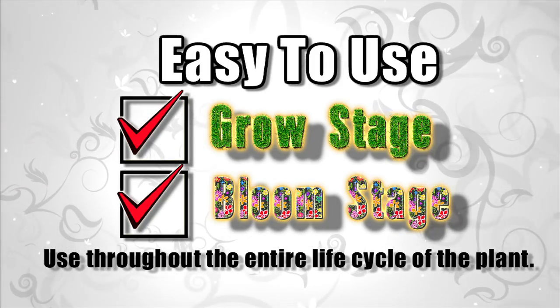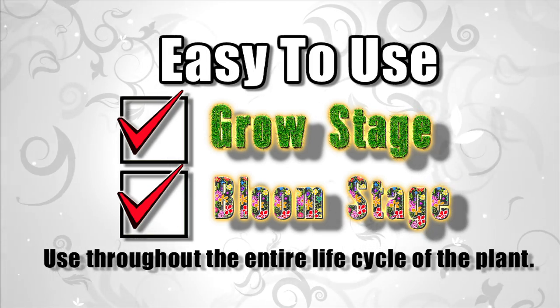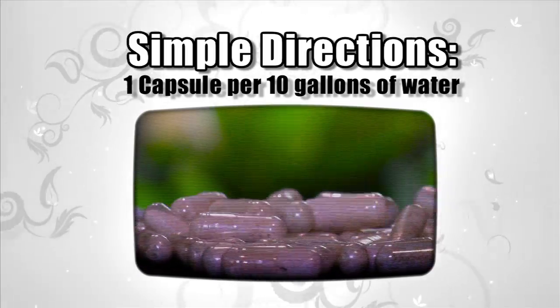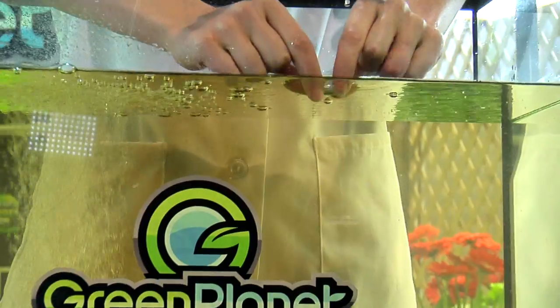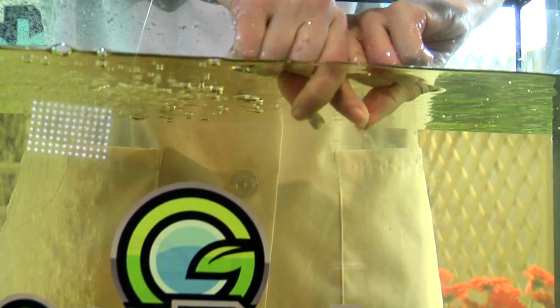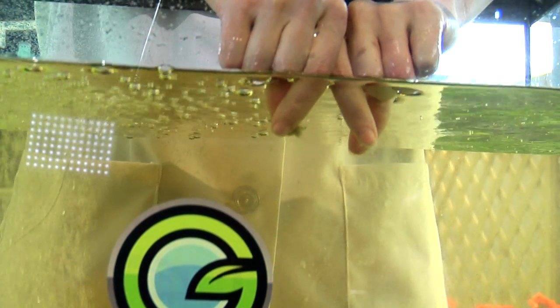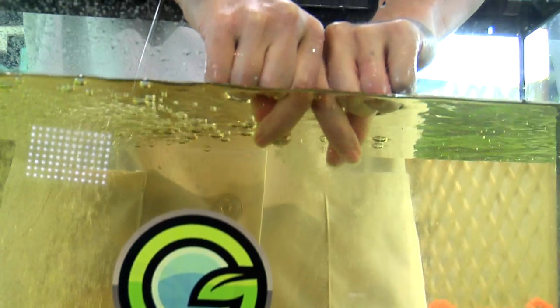Zyme is used throughout the entire life of the plant and is very easy to use. Simply add one capsule for every 10 gallons to your reservoir. The gelatin capsule will dissolve harmlessly into the reservoir, activating the Zyme formulation. No stirring or mixing is required.